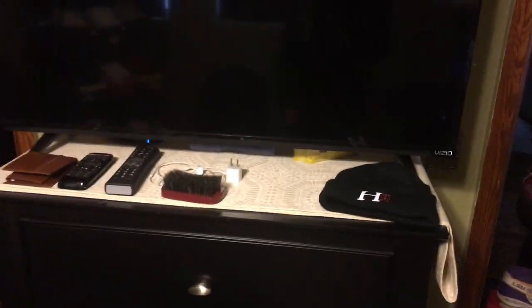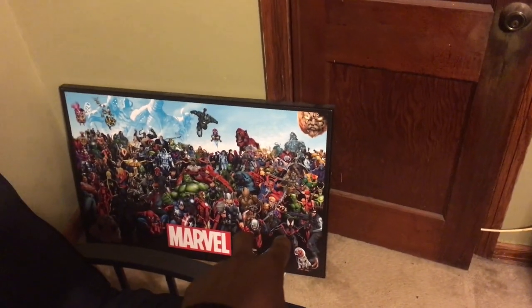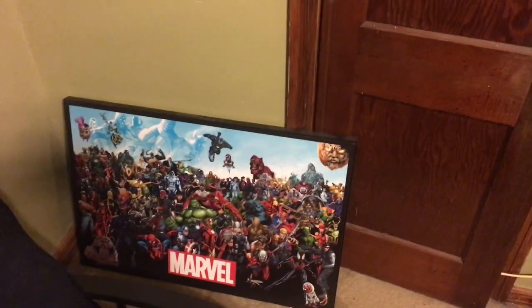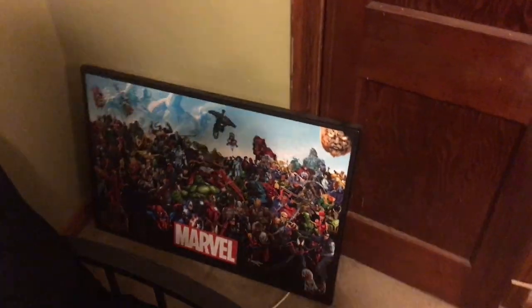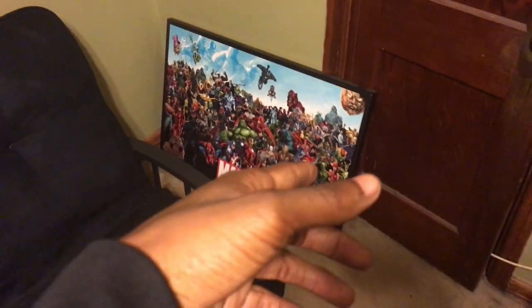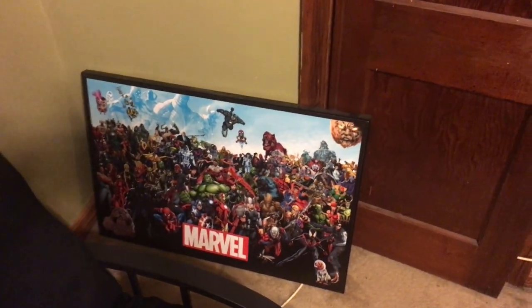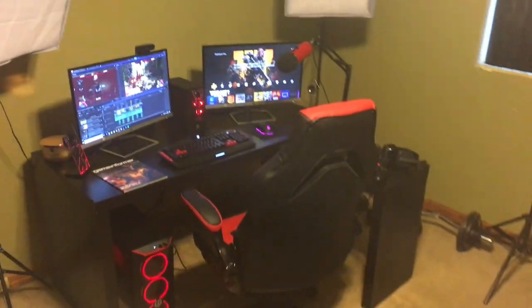That's my TV right there. I gotta keep a brush on me at all times — I'm trying to wave up. This poster was originally over my YouTube setup, but I got a new one for my birthday — my birthday was October 28th, I turned 22. I might give this one away or do a giveaway; it's a nice little Marvel poster, just let me know down in the comments.